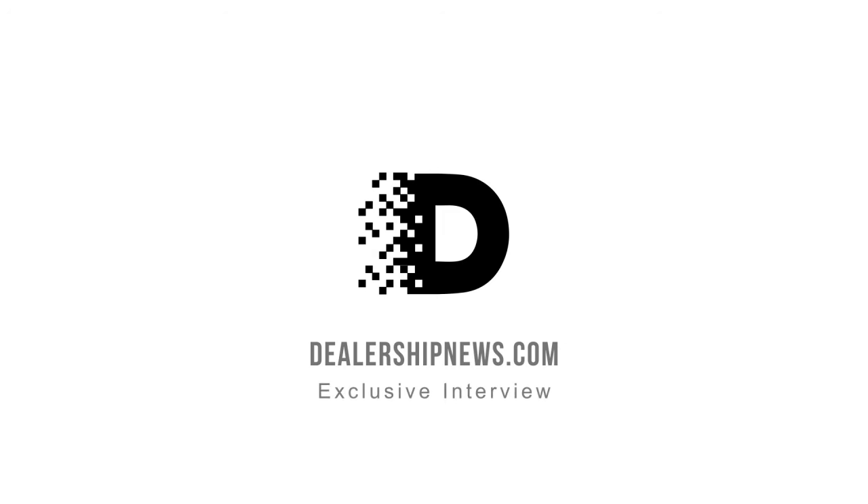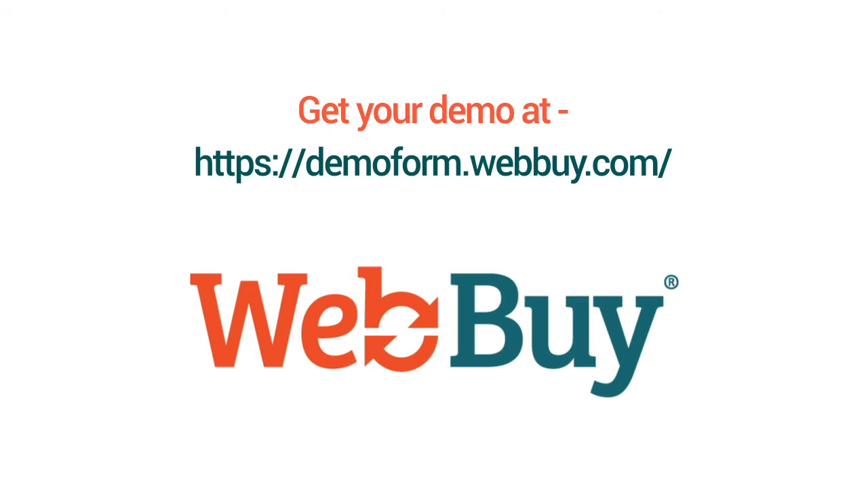Outstanding. Kelly Kleiman from dealershipnews.com. We're with WebBuy — it is a digital retailing solution that you want to pay attention to. Thank you.